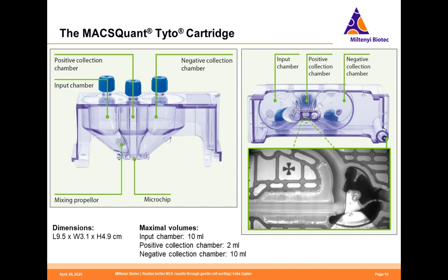Looking at the micro valve: in the closed position, all the sample flows through into the negative collection chamber. When a magnetic pulse is induced, the valve opens and very gently redirects the cell so it ends up in the positive collection chamber. I would like to show you a short video so you can really understand how the cells are redirected and how they flow through the microchip.